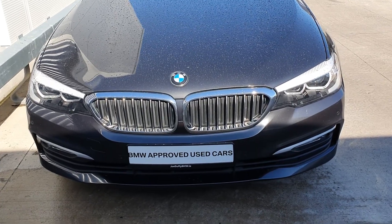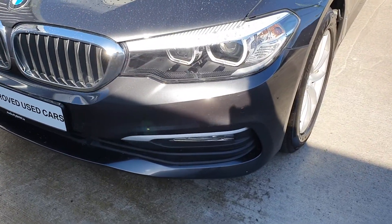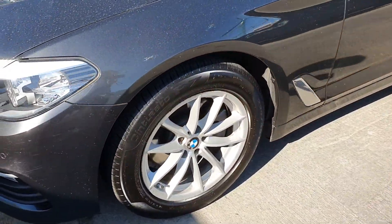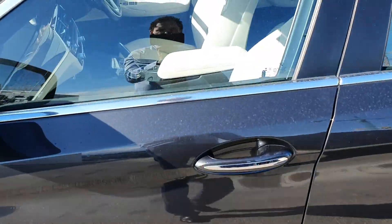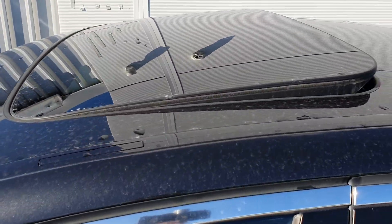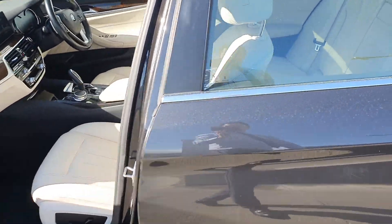Starting at the front, we see those distinctive kidney grills, LED headlights, front fog lights, front parking sensors, multi-spoke alloy wheels, chrome finish in the windows, sunroof, and bolster leather interior.